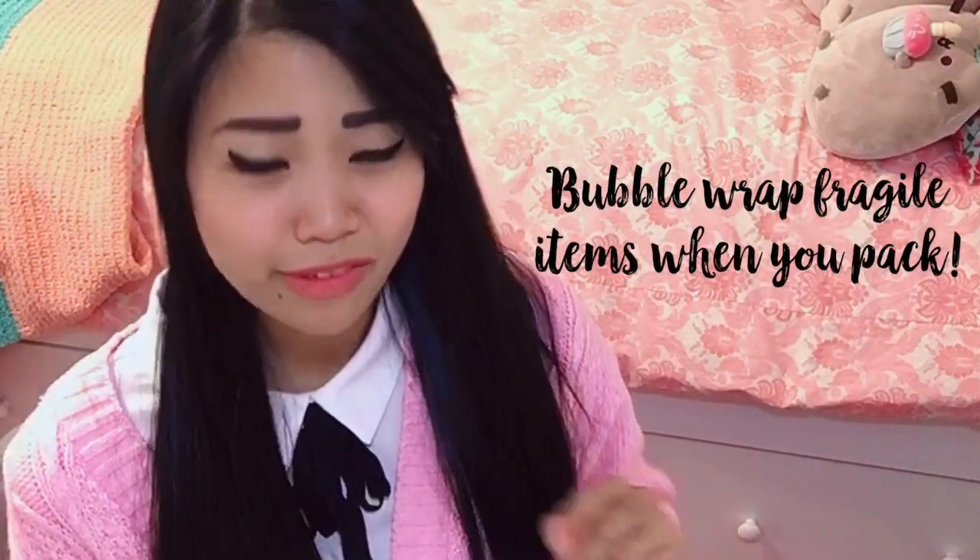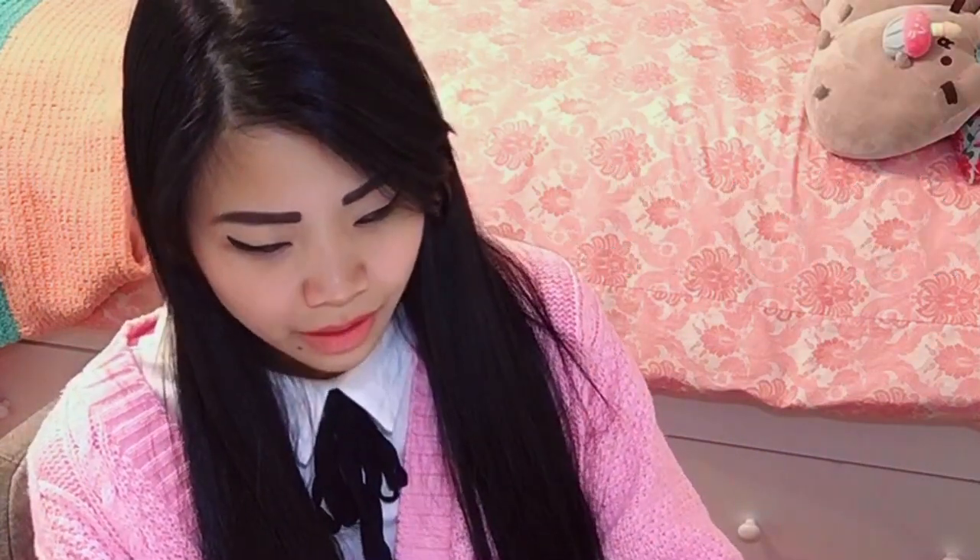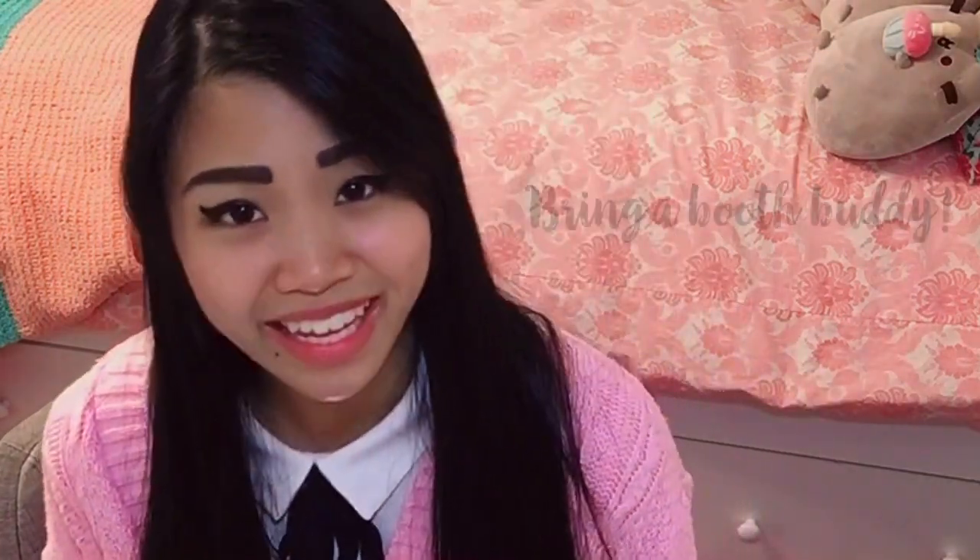Make sure to package your acrylic stand carefully, because mine actually broke in my suitcase and I had to get another one. Also, make sure to bring a booth buddy. Having someone to sit with at your booth makes the experience so much easier — you'll have someone to talk to during slow hours, you'll be able to use the restroom, and they can help when things get busier. Whether you're sharing a table with someone or bringing a friend or significant other, it makes the experience much more pleasant.